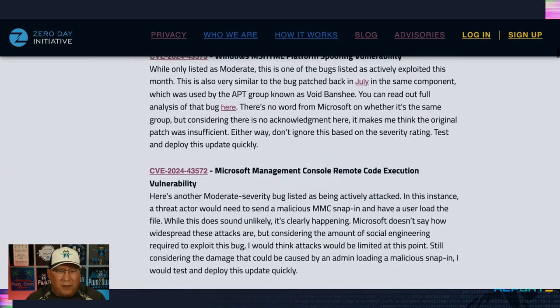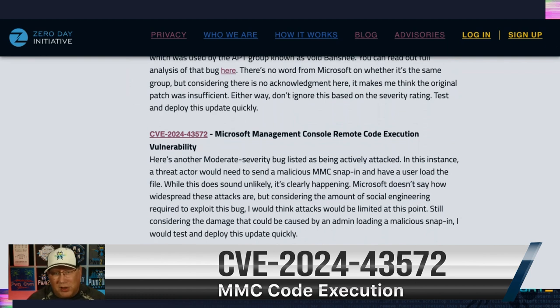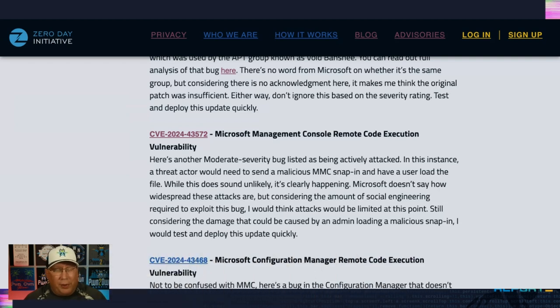Going from the strangely familiar to just the strange: there are active attacks in the Microsoft Management Console — MMC. How in the world is MMC being attacked? Apparently there's a lot of social engineering involved. You have to send someone a malicious snap-in and have them load it into an affected MMC. If you could convince someone to do that, and if you're using MMC, you're probably running it as admin, so that's a quick way to get admin. If you're getting snap-ins from weird sources, you need to rethink things. Maybe outsource that management instead.